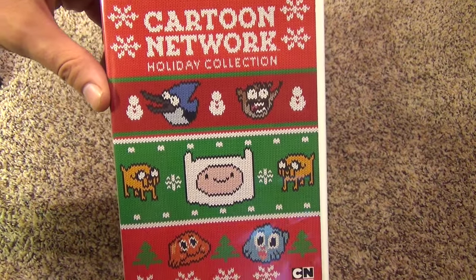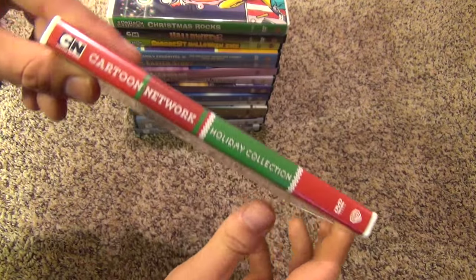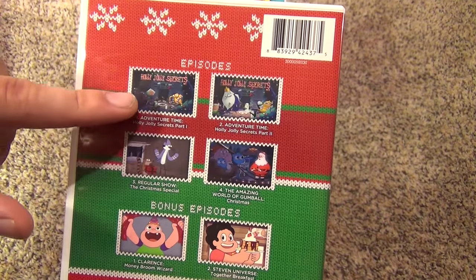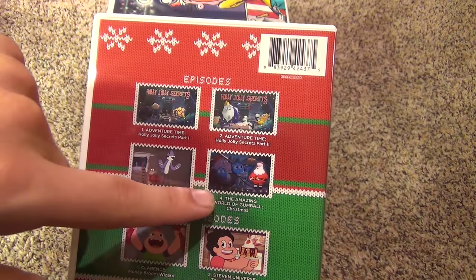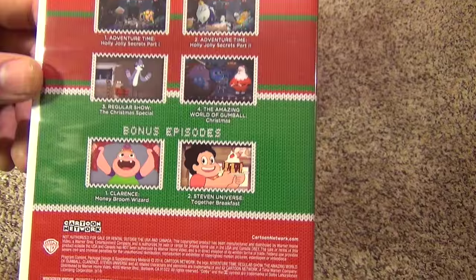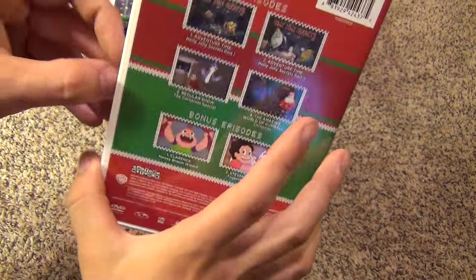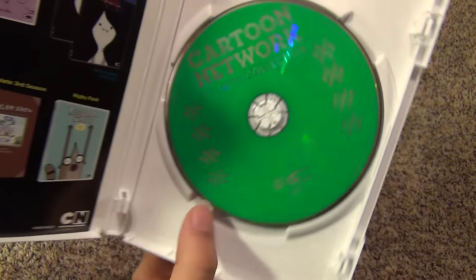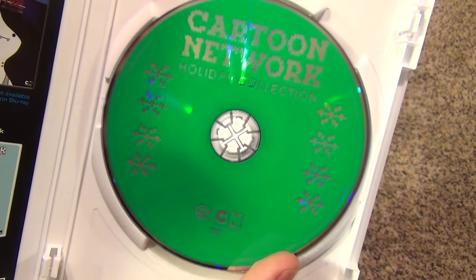Next we got some Cartoon Network titles — the Cartoon Network Holiday Collection. It's got some newer cartoons: Adventure Time, Regular Show, Amazing World of Gumball, Clarence, and Steven Universe. So that's a nice holiday collection. This one has an insert and then there's the disc — a nice Christmassy green color.